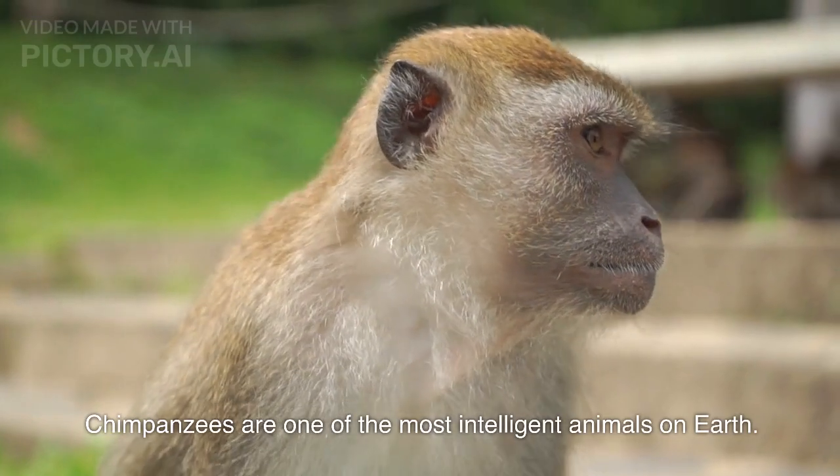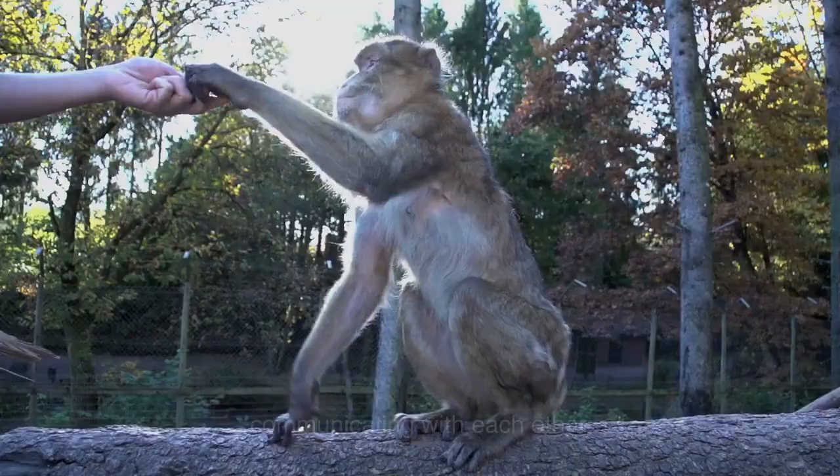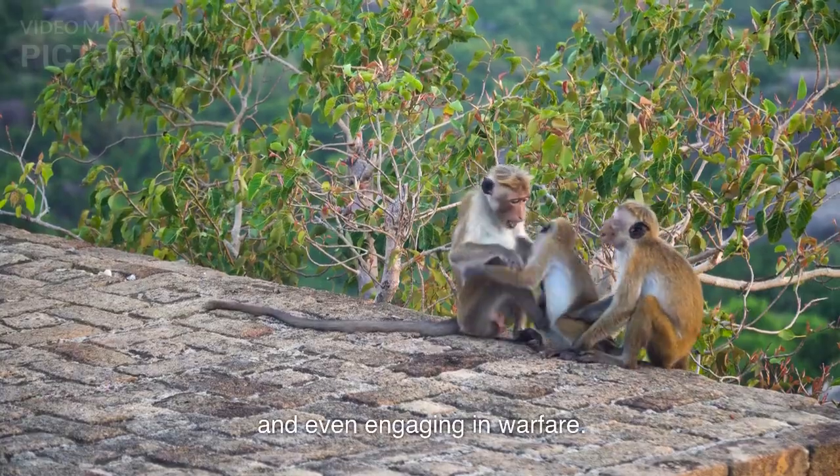Chimpanzees are one of the most intelligent animals on earth. They have been shown to be capable of using tools, communicating with each other, and even engaging in warfare.